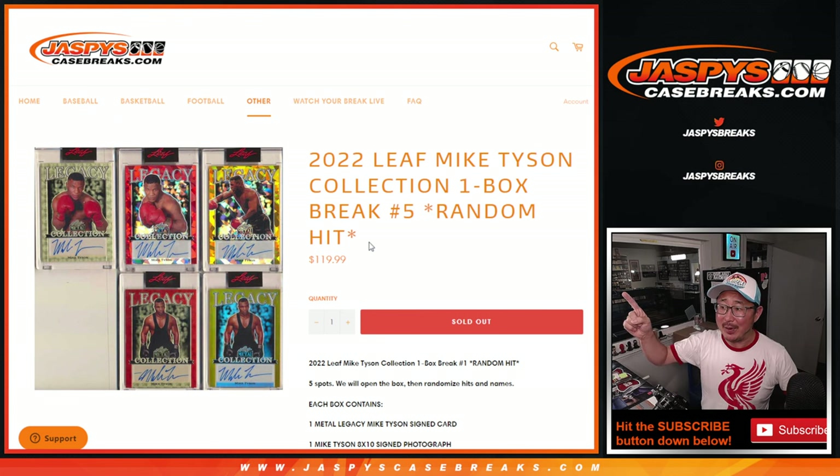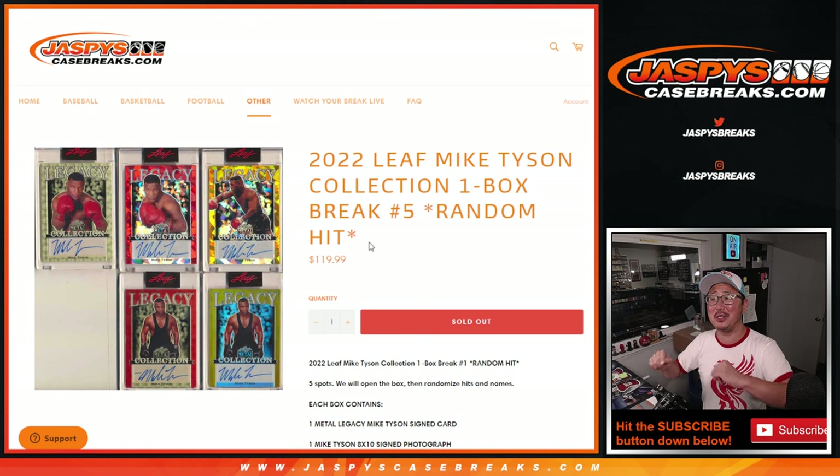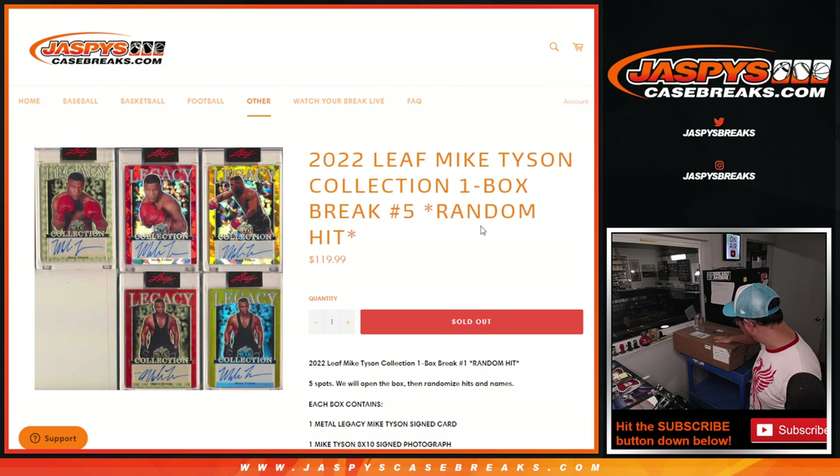Hi everybody, happy Sunday. Coming at you with a fun one here — they're all fun, this one especially. 2022 Leaf Mike Tyson Collection, one box, random hit break number five.